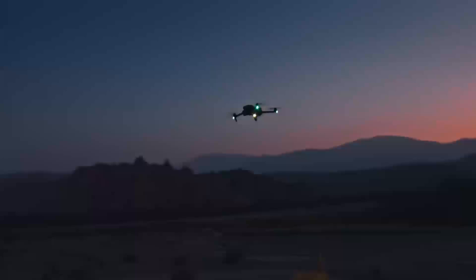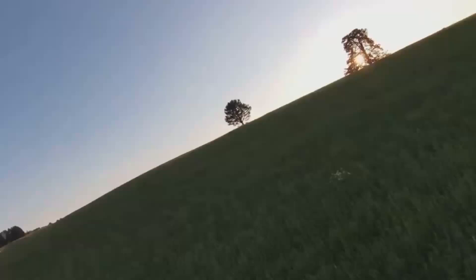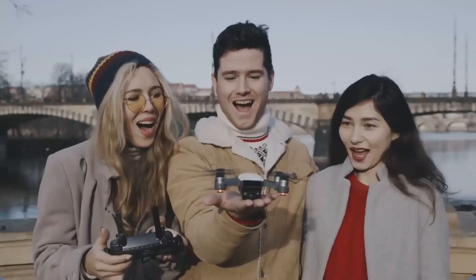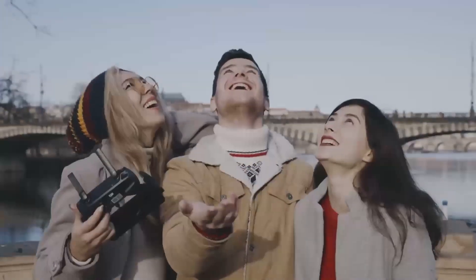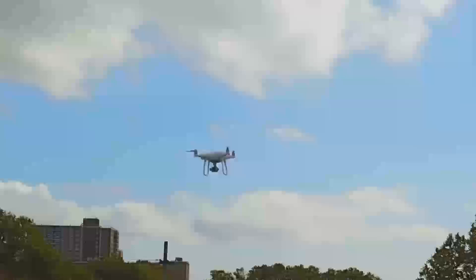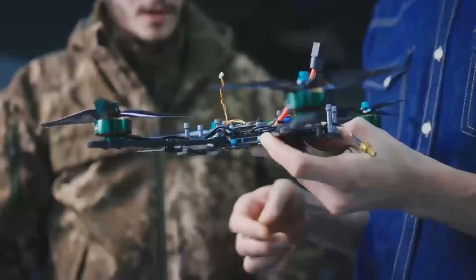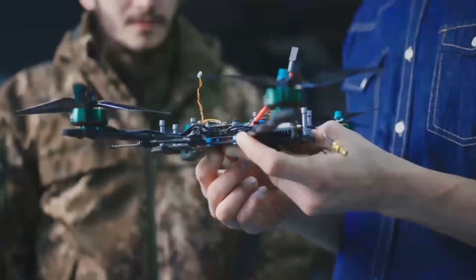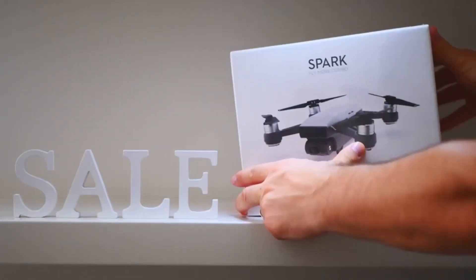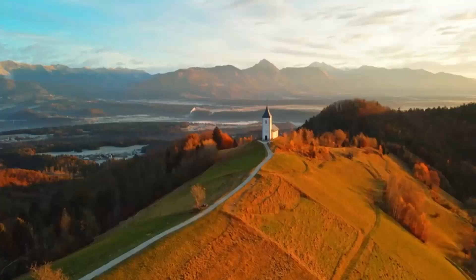Comparing the DJI Mini 5 Pro to other models on the market, it really holds its own. The biggest competition is probably from the Mini 4, which is a solid drone in its own right, but the Mini 5 Pro offers significant upgrades especially in camera quality and battery life. If you already have the Mini 4, upgrading might be worth it. However, if you're considering drones like the DJI Air 2S or Mavic Mini 2, the Mini 5 Pro doesn't come with the advanced flight modes or longer range of those higher-end models.